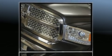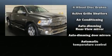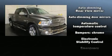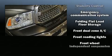Top features include front dual-zone air conditioning, power front seats, a rear-step bumper, automatic dimming door mirrors, heated and ventilated seats, turn signal indicator mirrors, adjustable pedals, and seat memory.